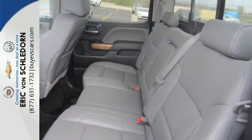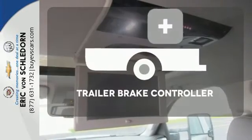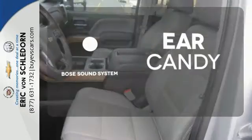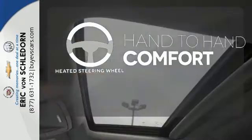Inside, the hard work is easier on you, thanks to a cabin that was designed with you in mind. A trailer brake controller helps you maintain stopping power. The Bose sound system gives you a rich listening experience. The heated steering wheel gives you another layer of comfort on those cold days.